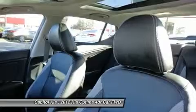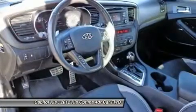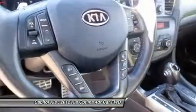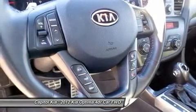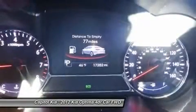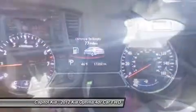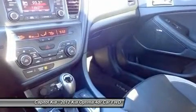Resale value for the new Optima is looking strong. ALG, which supplies residual value data to the auto industry, significantly raised its residuals for this generation Optima compared to the previous model, indicating confidence that this new Optima will be worth much more come trade-in time. Kia also still has one of the strongest warranties in the business, with 10 years or 100,000 miles for powertrain and a 5-year, 60,000-mile vehicle warranty and roadside assistance.